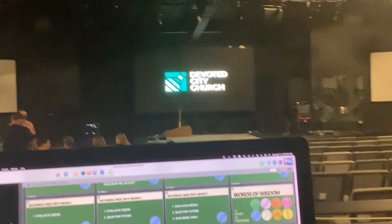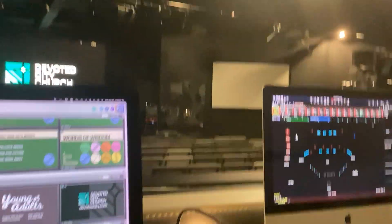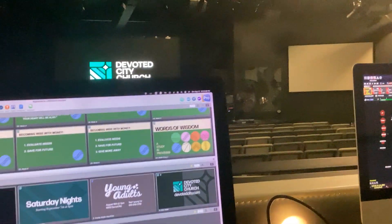So how come you have two — I mean three projectors and one LED wall? How come they're not all LED walls? It would be nice, but LED walls are very expensive. So hopefully one day we'll be able to afford to have all three of them be LED walls.